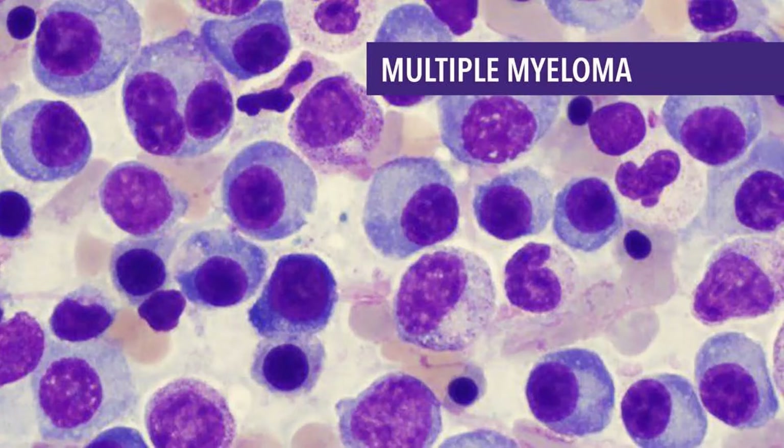What is multiple myeloma? Cancer starts when cells begin to grow out of control. Cells in nearly any part of the body can become cancer and can spread to other areas. To learn more about how cancers start and spread, see 'What is Cancer?'